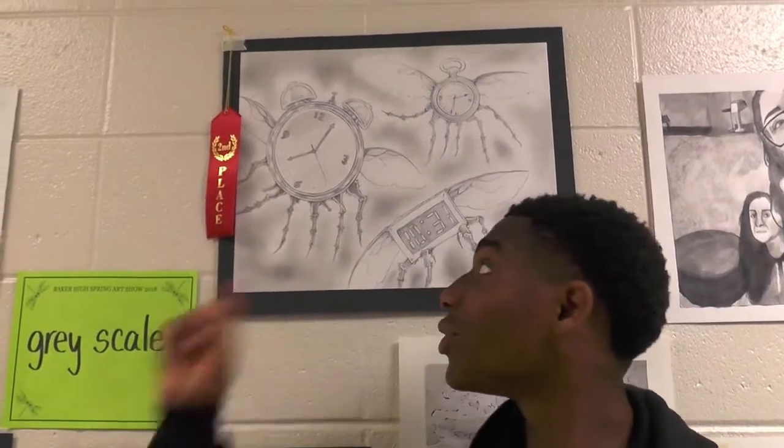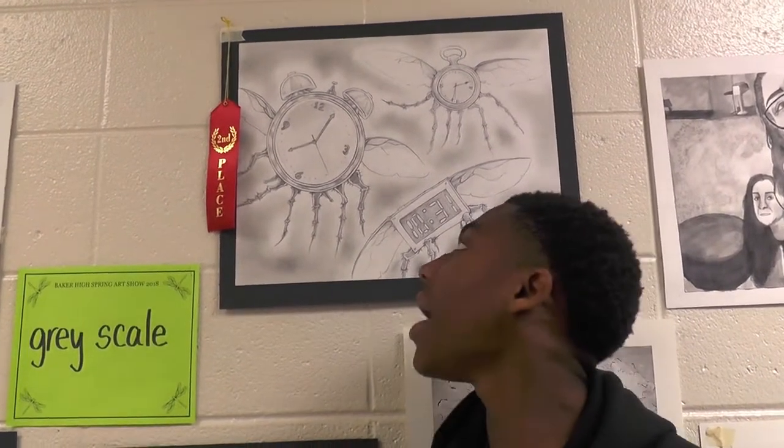I chose this one right here because it shows the person's imagination and it's kind of like a pun — it says 'time really flies.'